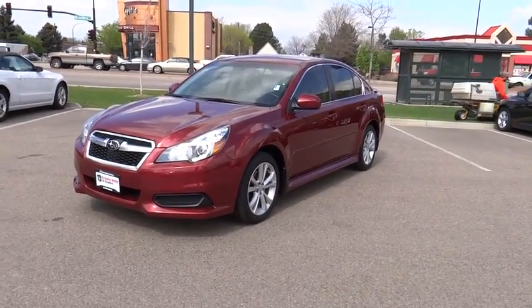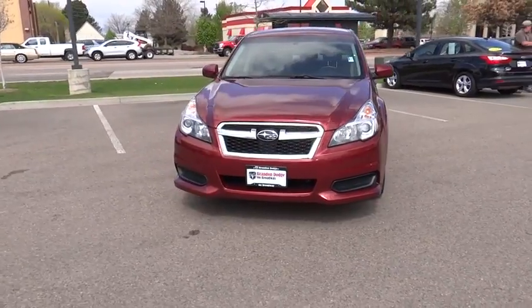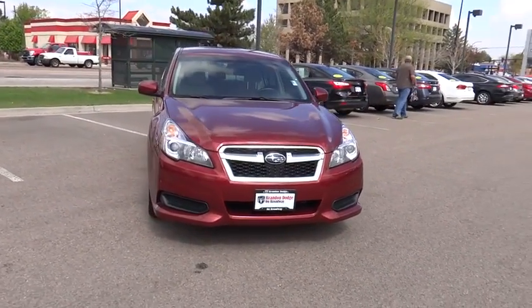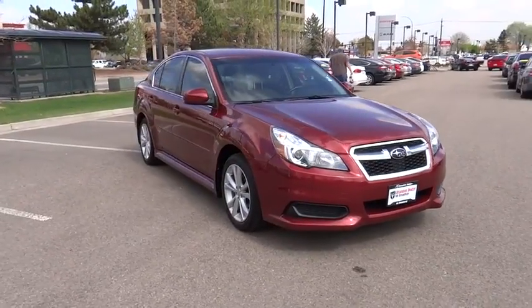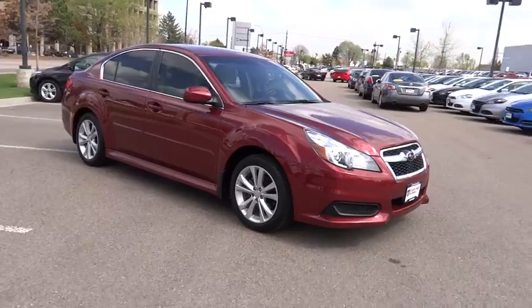The 2014 Legacy. The Subaru Legacy offers a roomy interior and a dynamic drive you feel every second you're in the driver's seat. It's a refreshing alternative to the alternatives and is priced below $30,000. This vehicle has less than 20,000 miles.